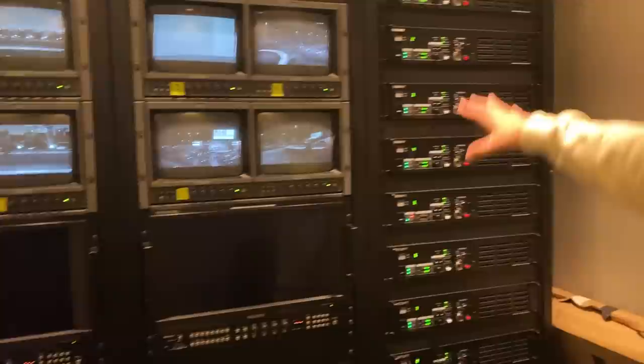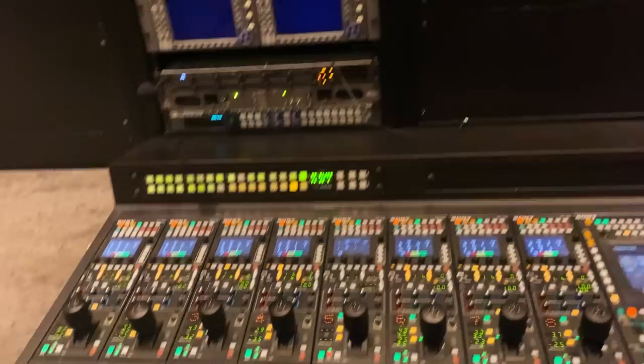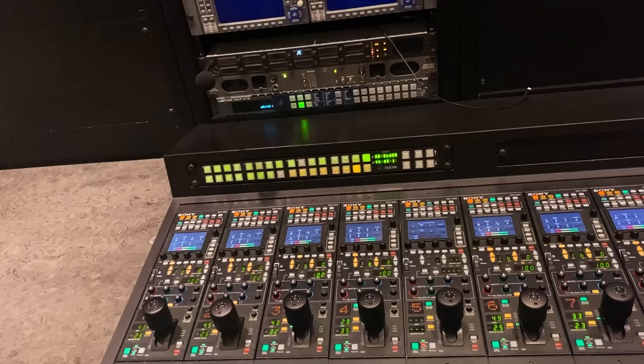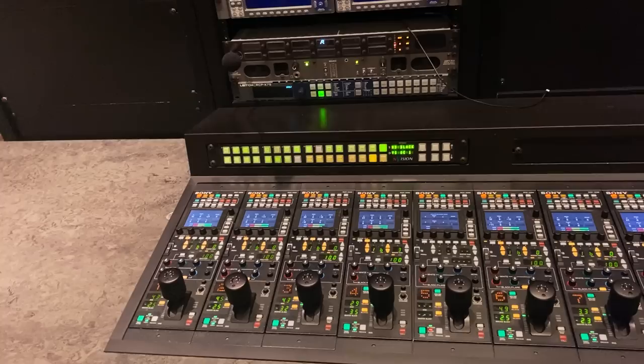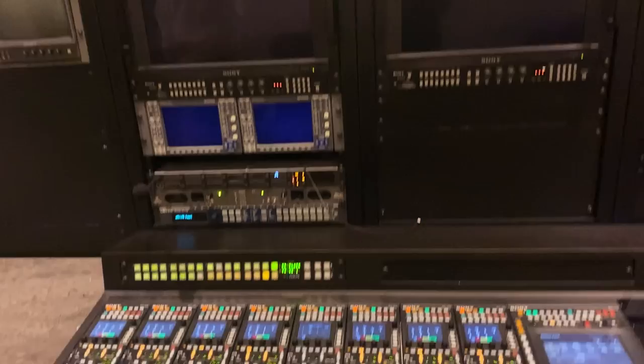The colorist sits here, looks at the service, and adjusts exposure — this is just for camera control, not switching. The camera operators in the room handle zooming and focus. Only one person manages all eight cameras here in the CCU. Once the image is processed and all cameras look good, it's sent to another room where the switcher, the main director, and the assistant director are located.